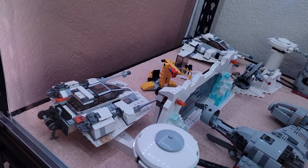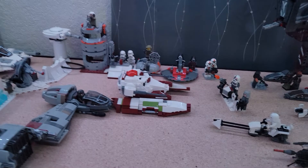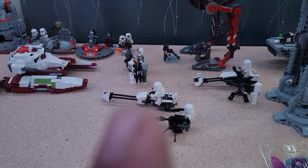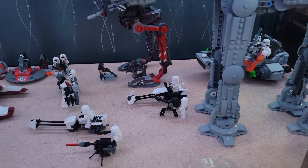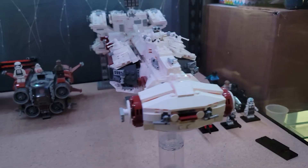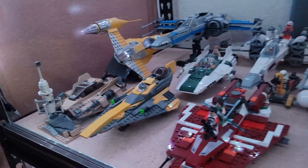On the bottom shelf there are two speeders — that's the real one, that's the fake one. Genuine LEGO and Alt-Brick. The Republic Tank is a MOC with Alt-Brick. That speeder is Alt-Brick, that one is Genuine. The blockade runner is a MOC with Alt-Brick. The UCS Naboo Starfighter is Alt-Brick. Everything else is LEGO.